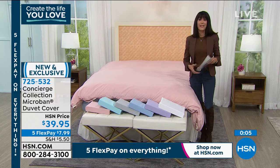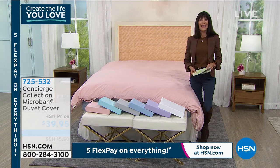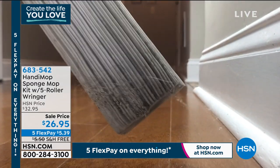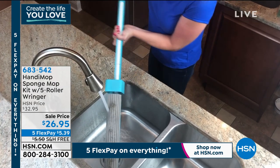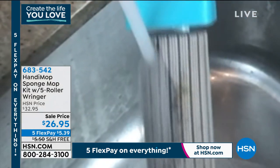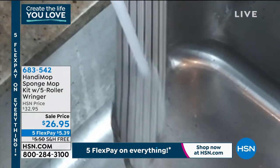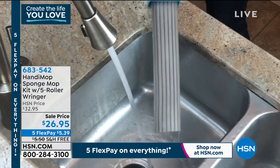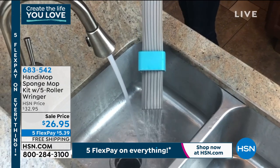I have to tell you about the coolest mop coming up a little later. This is called the Handy Mop, and with five flex pay at $5.39, free shipping and handling on this one, and on sale — you will not believe it. It's a sweeper and a mop all in one.